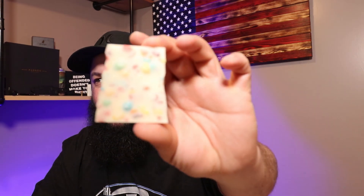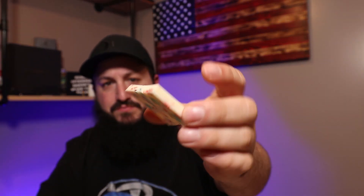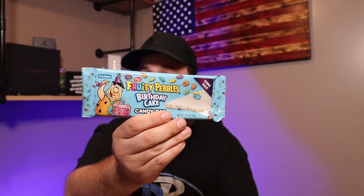This is absolutely unreal how good this candy bar is. If you guys see this in the store — I'll show you the label once more — get this one and the original. They are absolutely dynamite. I'm blown away right now.